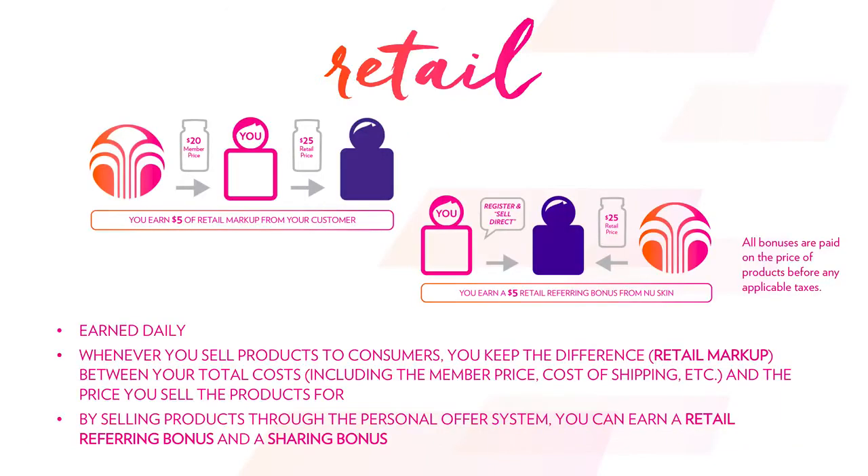Here's an illustration of how that looks. Up in the top left, if the member price is $20 and the retail price is $25, you keep the $5 of retail markup. On the right side, you'll see the other way that you can also earn that retail markup. If you have a customer that wants to become a preferred customer or sign up for an account they can shop themselves, it's paid out the same way — you still get the difference between the member price and the retail price, but you're also given something called a sharing bonus. The sharing bonus is paid out to whoever is the direct person that sponsors the person that purchases the product.